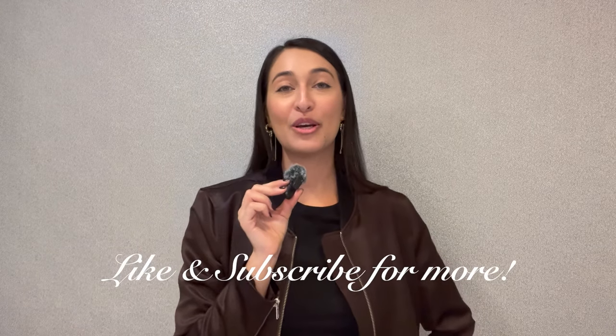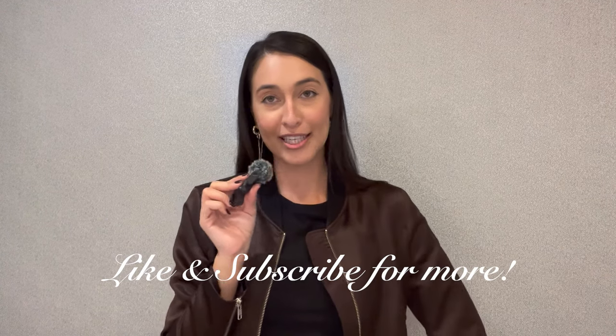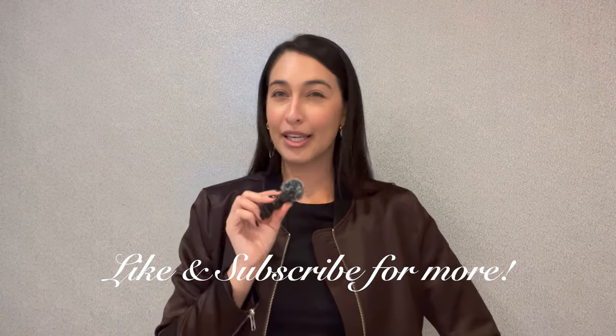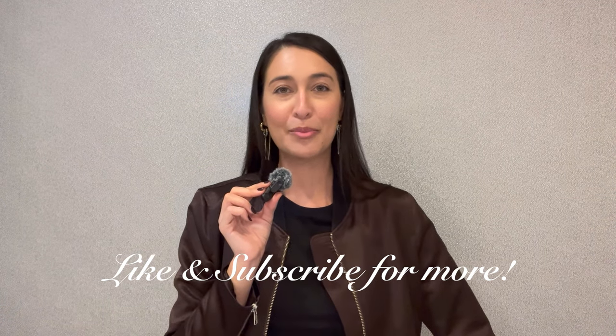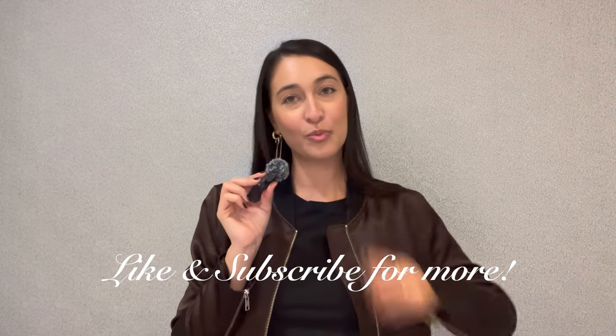Thanks so much for watching the video — hope you enjoyed! Give a like down below if you did, and subscribe if you like to see content just like this. Comment below what you're feeling this season and what kind of trends you want to incorporate into your wardrobe — I'm always curious. I'll see you in the next video. Bye!